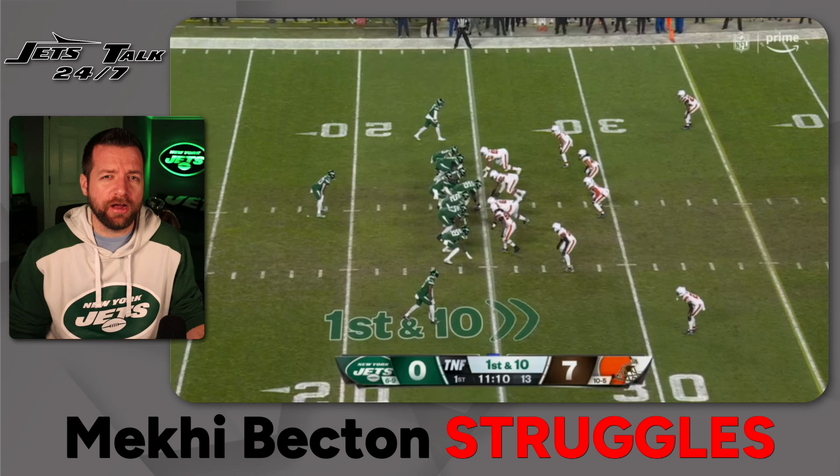There were 19 run snaps, 52 pass snaps, and 71 total snaps. I'm going to include a few caveats with some of the penalties, but we'll look at all of it. Run grade 79.2 — looking pretty decent from Mekhi Becton on those 19 run plays — but then an abysmal 10.4 pass blocking grade, which graded him out as a 25.5 overall. He allowed eight pressures, one sack, and had five penalties registered against him according to Pro Football Focus. Let's take a look at the tape and see how much he struggled and what the Jets did to try to neutralize the Browns pass rush.